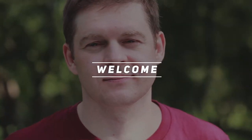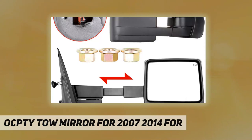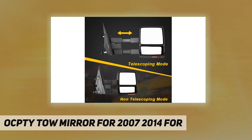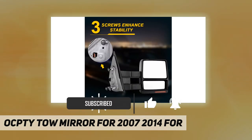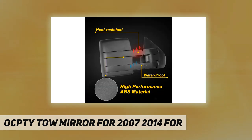Welcome back to my channel. This is an OCPTY tow mirror for 2007-2014 Ford F-150 trucks, covering fitment years 2007-2008, 2009-2010, 2011-2012, and 2013-2014. This is a power mirror, so you can adjust the angle of the mirror with the button inside your vehicle.